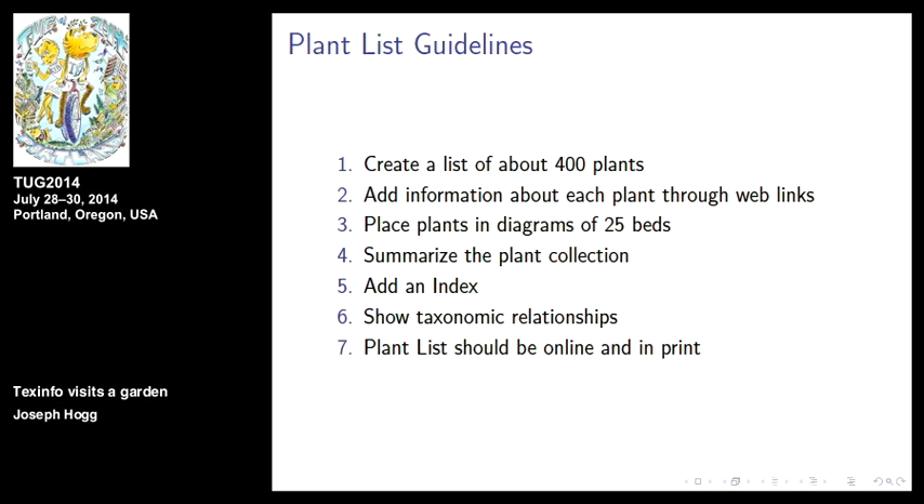The guidelines between the gardener and I: there are around 400, up to 450 plants. We had information about each plant through a couple of web links. That conversation started with her asking, 'Joe, would you mind writing a couple of sentences about each plant?' And I said no, I won't do that. But I will give you links to a website — those folks know more than I do and they maintain it. She takes care of 800 plants in this garden, so she's very conscious about maintenance effort.